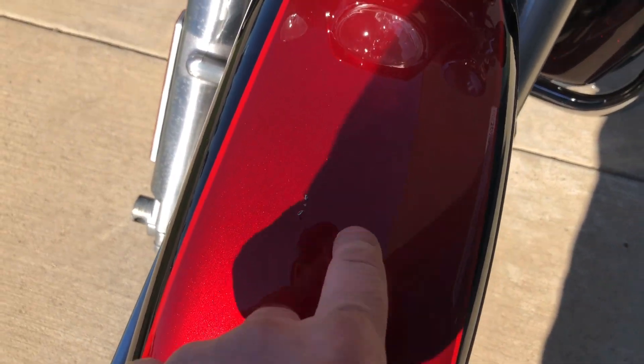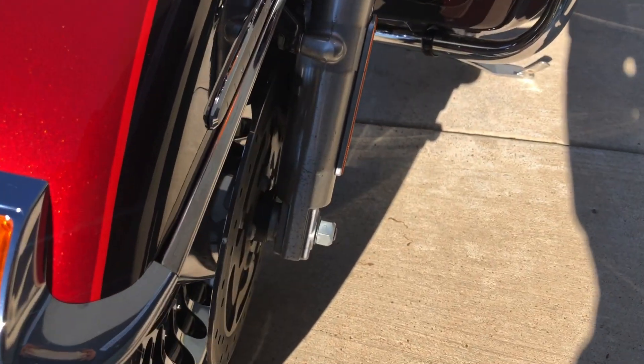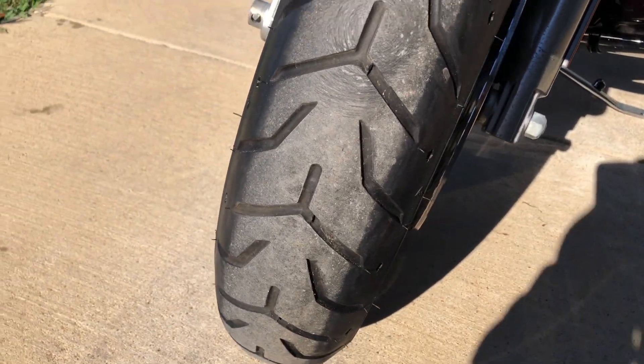We've got a few chips right there on the front fender. Just a little bit of oxidation on the forks, not too bad. There's a mark right there. There's good tread on the front tire.